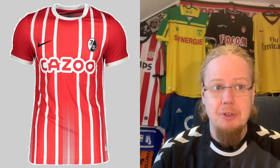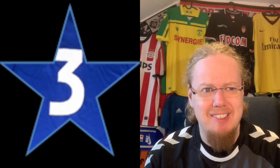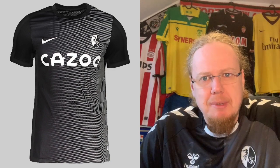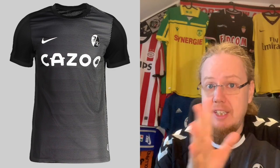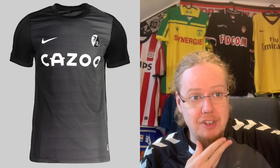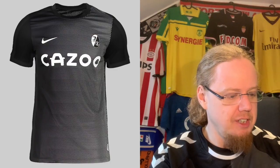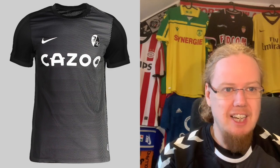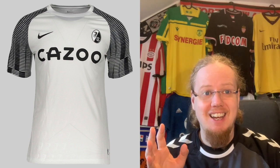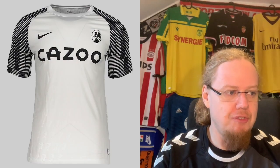Freiburg we already saw in the Bundesliga jersey review. The home jersey — three stars, it's way too weird. The away jersey, I get the colors but I don't get the gradient overall, it looks a little weird. I may have been a bit too strict with the four stars I gave it in the Bundesliga review — I actually want to correct this to five stars, but honestly I'd have expected a little more. I do really enjoy the third jersey — the sleeves are interesting, white with black, that's actually quite nice, and I gave this a seven. It's the best jersey from Freiburg this season.